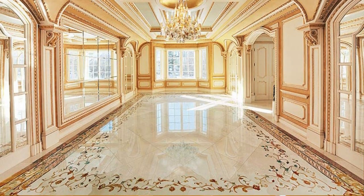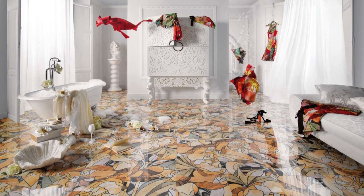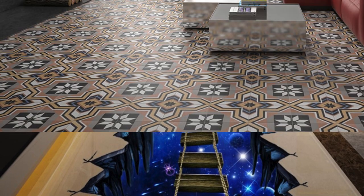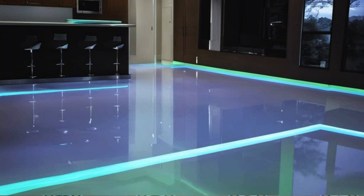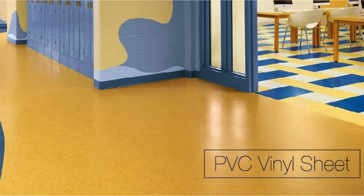Mixed-media flooring using a combination of materials and patterns. Reclaimed barnwood flooring for a rustic, weathered aesthetic. Geode-inspired epoxy flooring with vibrant colors. Quilted leather tiles for a luxurious and unique floor. Linoleum tiles with retro-inspired patterns and colors. Wide-plank laminate flooring in a distressed finish.